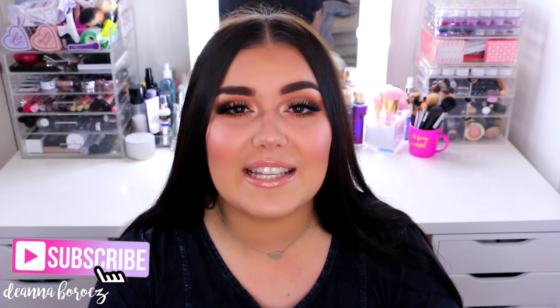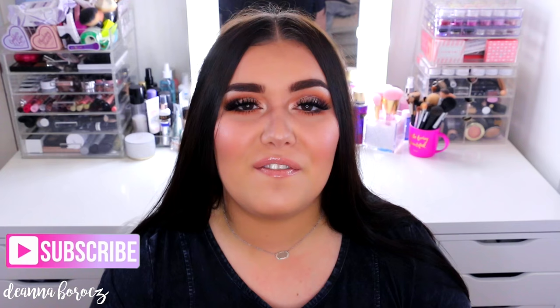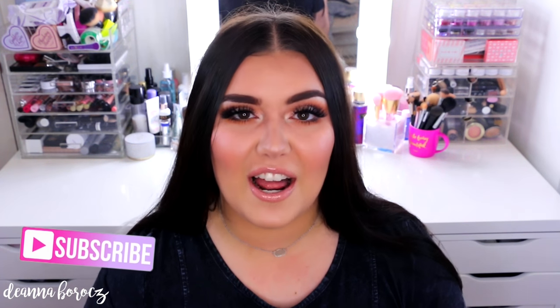Hi everyone, welcome back to my channel. Hope you're all doing well. Today's video is going to be my very last video all about my makeup collection. We're going to be talking about every single one of my lip products, including lip liners, lip glosses, lipsticks, as well as all of my liquid lipsticks and how I store everything.